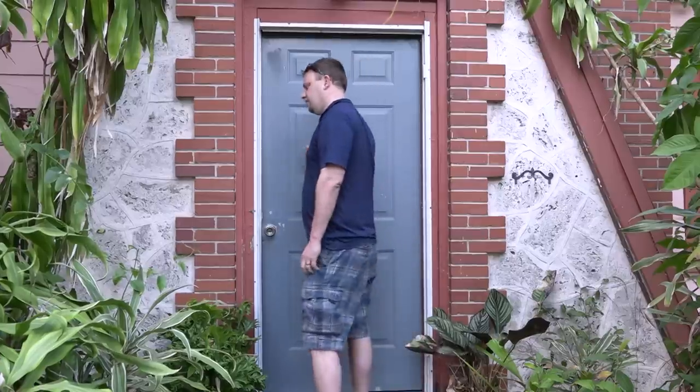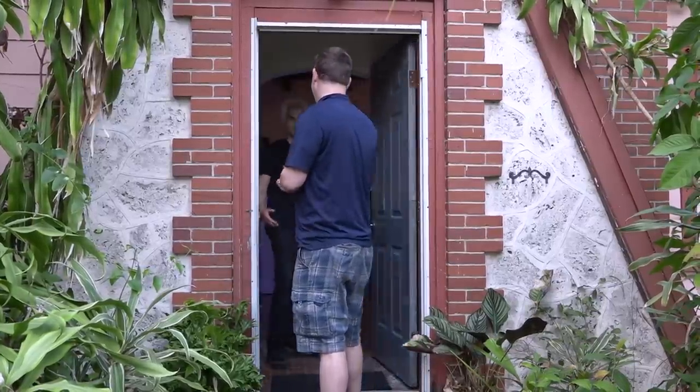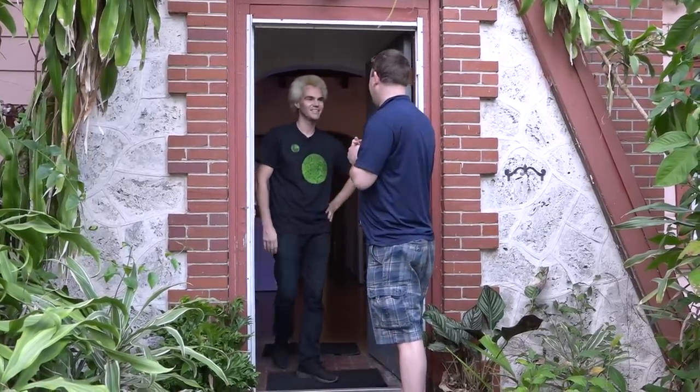Hey everyone, I'm here at Coral Morphologic in Miami, Florida, and we're going to go inside and see what Colin Ford is working on. Hey Colin, nice to see you. Awesome, so tell me about this place.